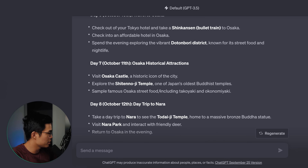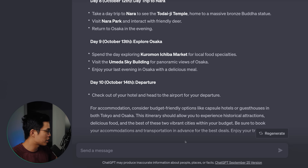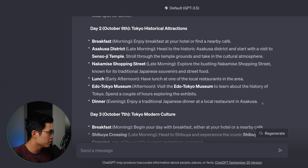As you guys can see, it's created this itinerary — it's given us some recommended places to visit, for example the Edo Tokyo Museum, and tells us where to eat dinner that day. This is a great foundation for our itinerary. Of course you can give it feedback: can you be more detailed in the itinerary for each day? For days one to three, can you give us a detailed hourly breakdown? It's not exactly an hourly breakdown but it has a lot more detail now. We can pick and choose from this or just literally do it exactly how it is. I find this is a great way to brainstorm for travel planning — it puts a lot of things on your radar, and that literally took just a few seconds.